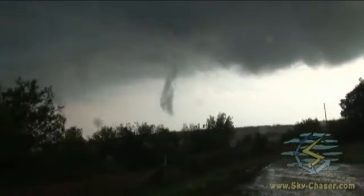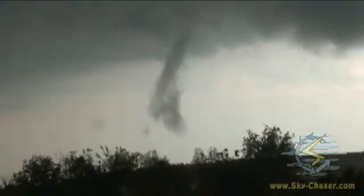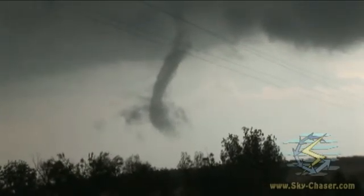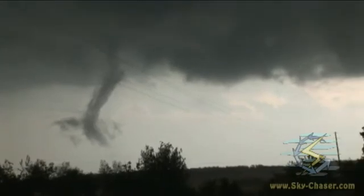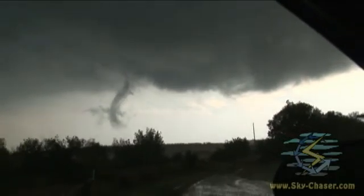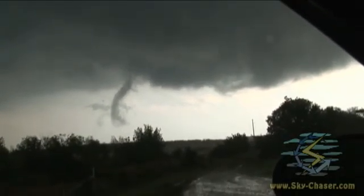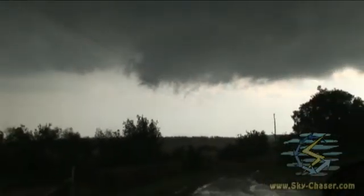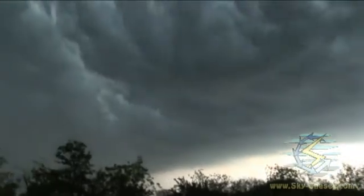Old meso continues to go to my north. Interesting feature right there — wrapping around it, whatever it's done. Really rotating hard. Impressive whale's mouth there.